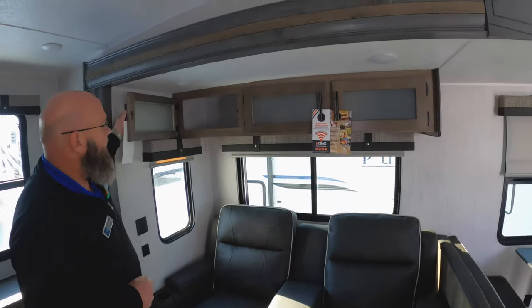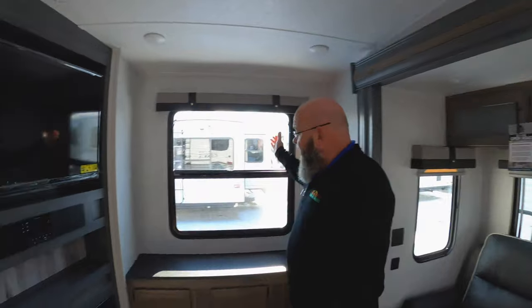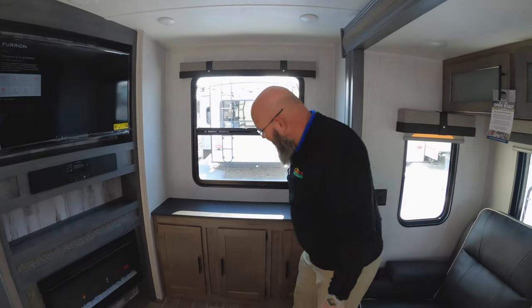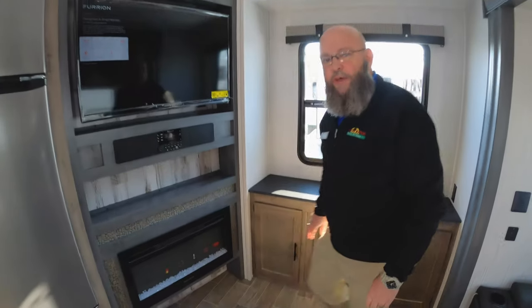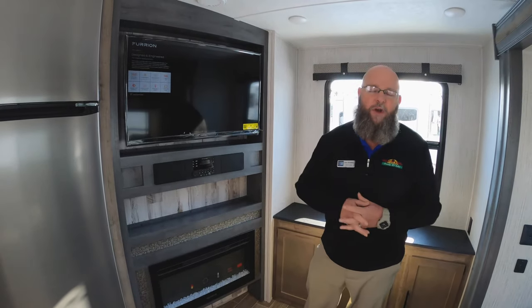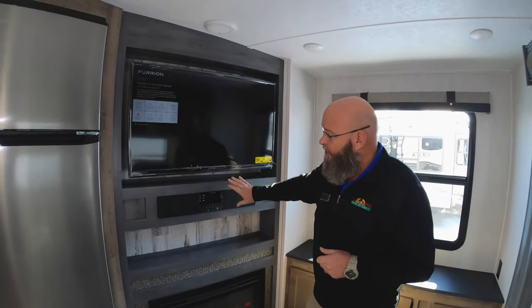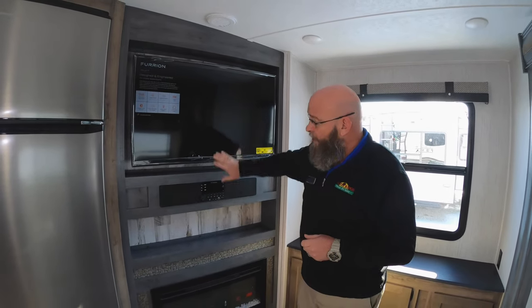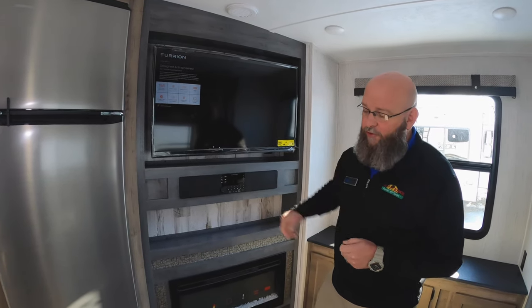You've got tons of storage space up overhead with the glass front cabinets. Nice big window back here in the back, and more storage back here. You've got a 31-inch fireplace — it's a 5100 BTU electric heat source. You've got your entertainment center, your sound bar with your DVD player, all Bluetooth here, and your Furion stereo system.